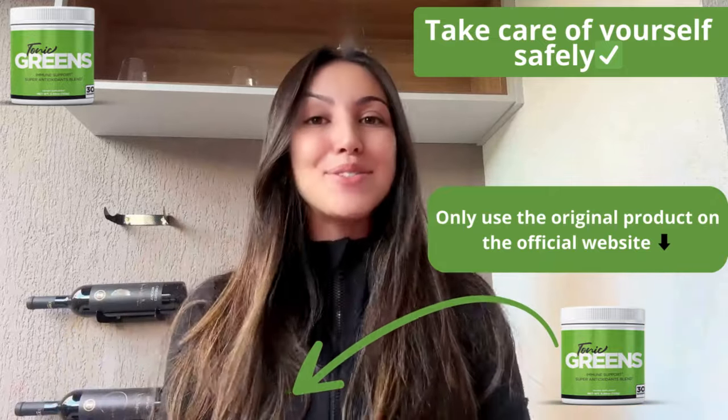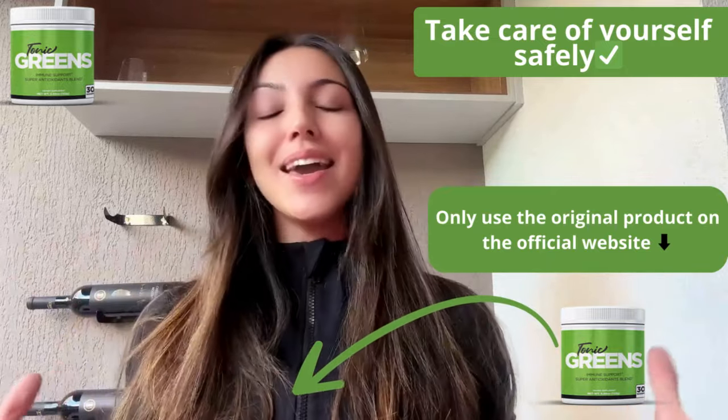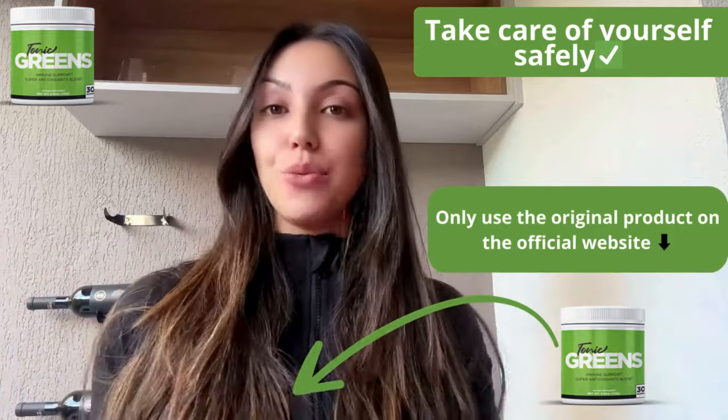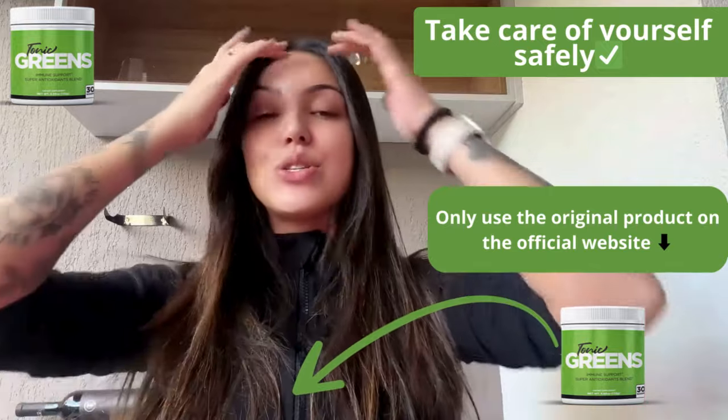Hey everybody, how you doing? For those who don't know me, I'm Maria and today we're diving into Tonic Grits, a hot new supplement that's generating a lot of buzz lately. So whether you're here for its health benefits or you just want to know more about it, I've got the details for you.